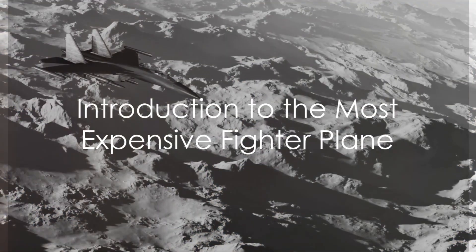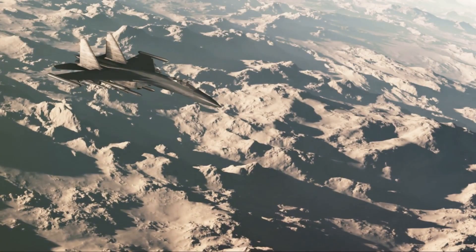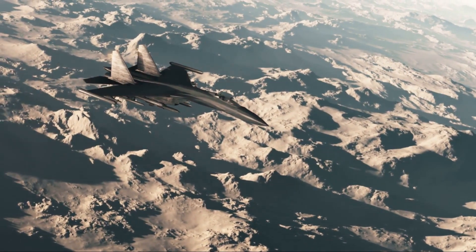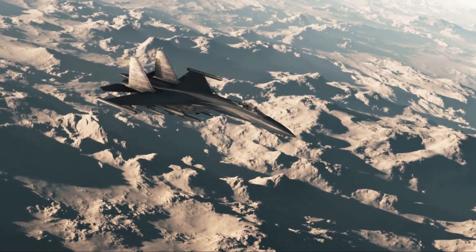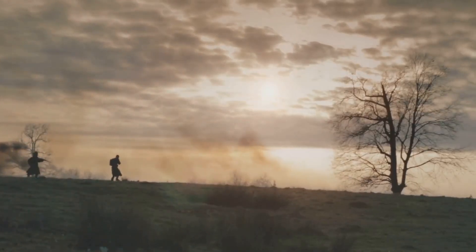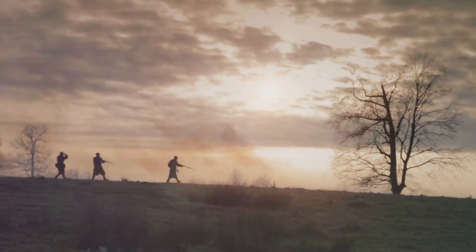Welcome to Luxury Lifestyle X, where we explore the epitome of extravagance and opulence. Today we're soaring into the stratosphere of luxury, zooming in on the most expensive fighter plane ever built. It's an airborne Titan, a marvel of engineering that commands the skies with unmatched power and precision.